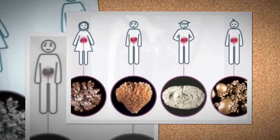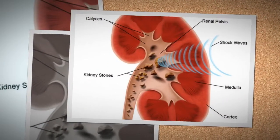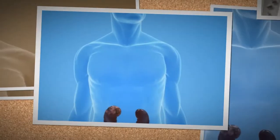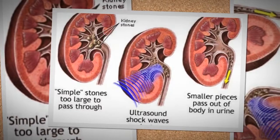Kidney stones are one of the most painful disorders and one of the most common disorders of the urinary tract. It is estimated that about a million people in the United States are treated for kidney stones each year. Caucasians are more prone to kidney stones than are African Americans.